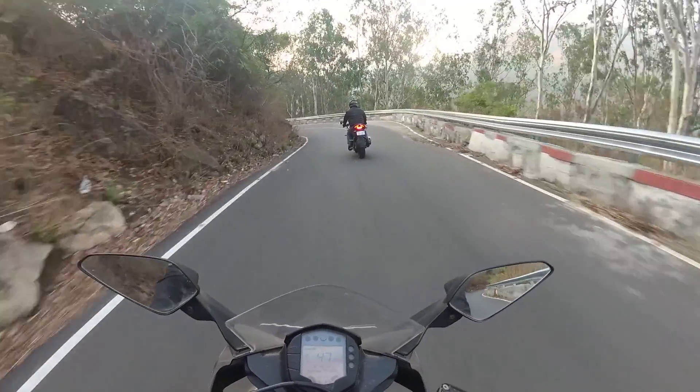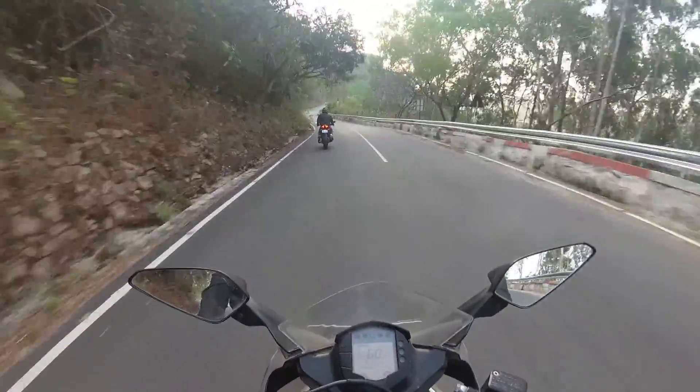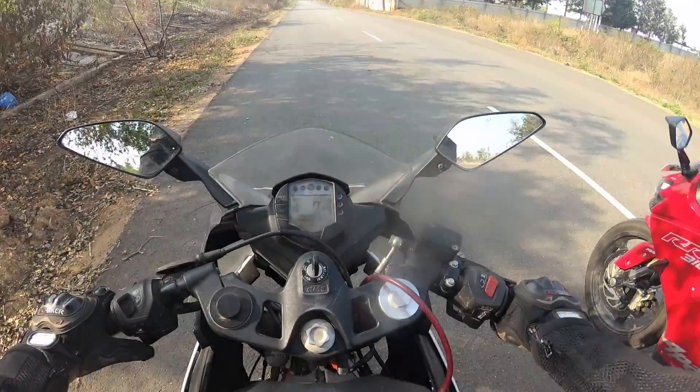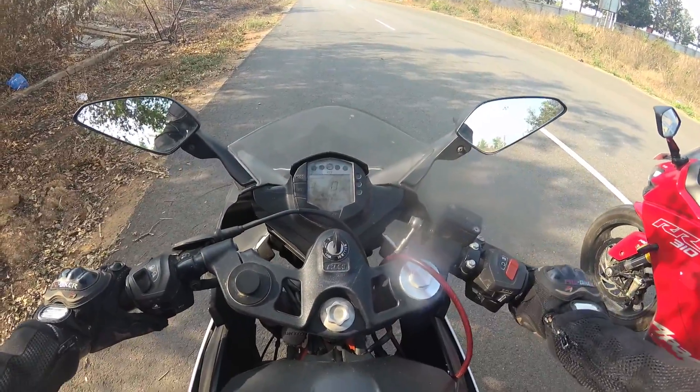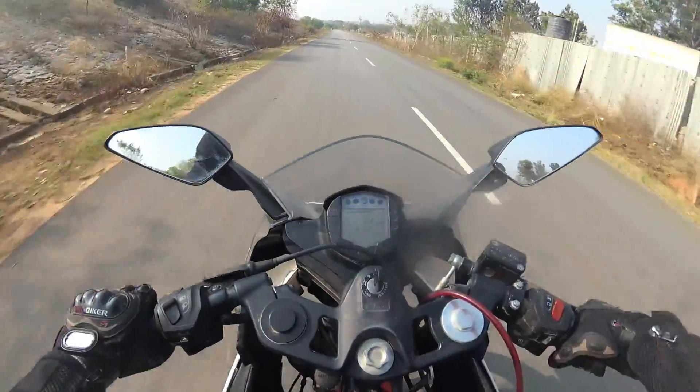The harder suspension of the RC supports the rider to lean into corners like an art. The ride-by-wire and slipper clutch add to that excellence. The power delivery of the RC is in-your-face, while on the other hand, the RR310 is a friendly companion through the curves.